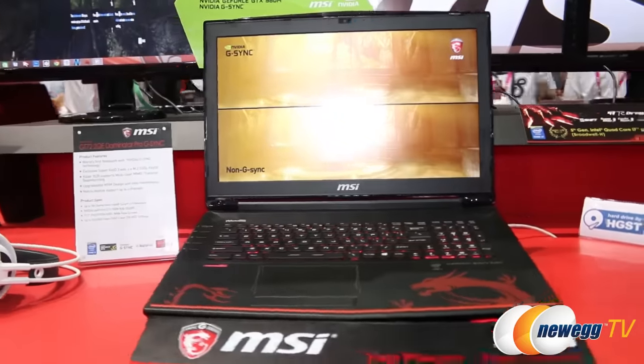Once again, the GT72 features G-Sync and it's already available at Newegg. Check out Newegg.com for more info, and leave a comment below this video to let us know what you think about the product. Don't forget to hit the like and subscribe buttons and watch our other Computex 2015 videos — I'll see you next time.